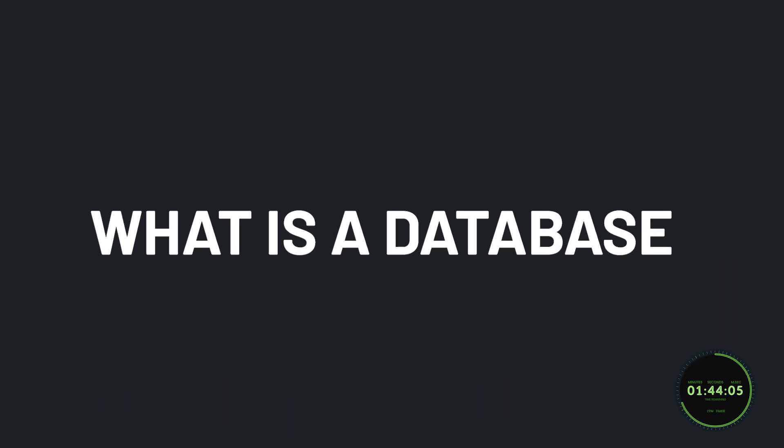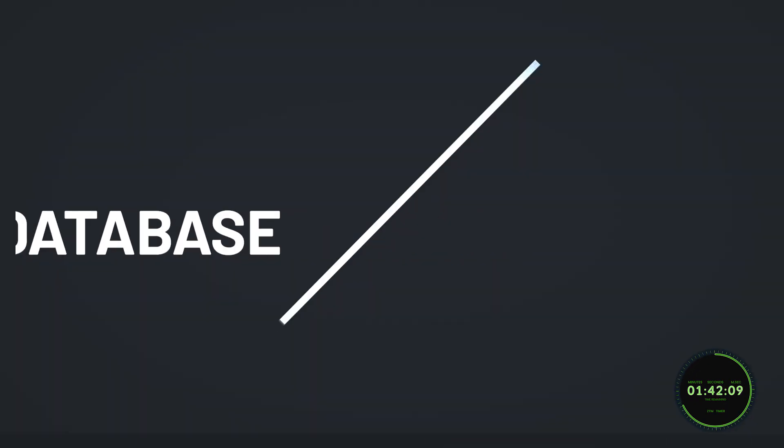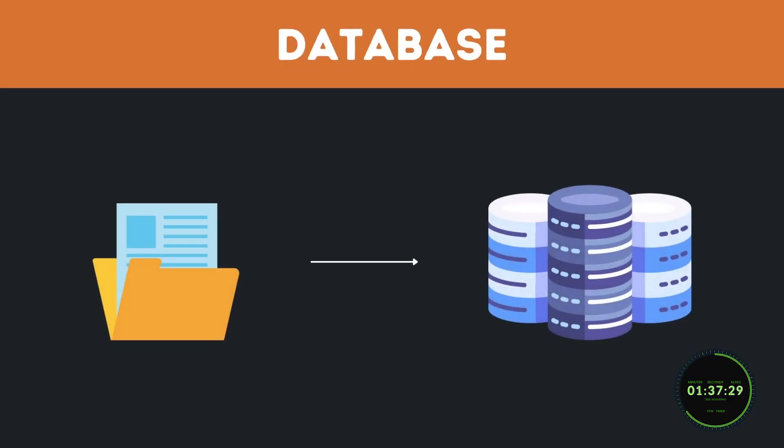Some of you may be asking: what exactly is a database, and why do we need a programming language to communicate with it? Well, a database is simply where an organized collection of data is stored electronically.